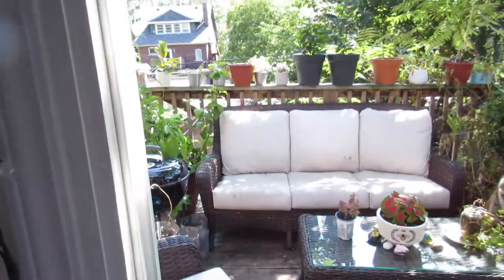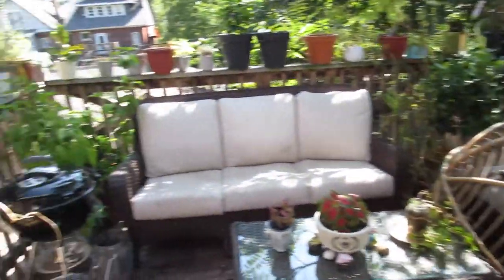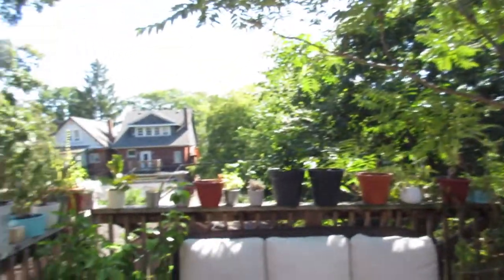Nice backsplash. This is completely gutted and renovated just a couple of years ago, so you can see it's in fantastic condition. This is a nice walkout and this is a private little oasis up in the trees here — how pretty is that?